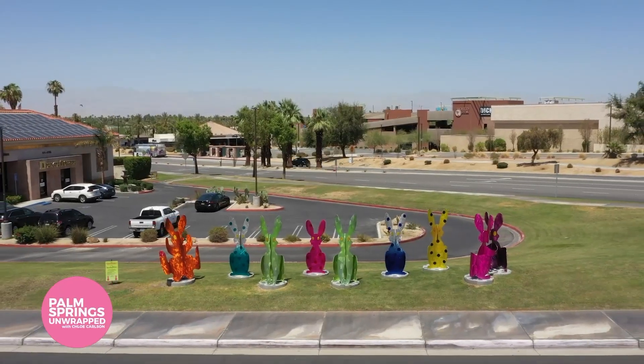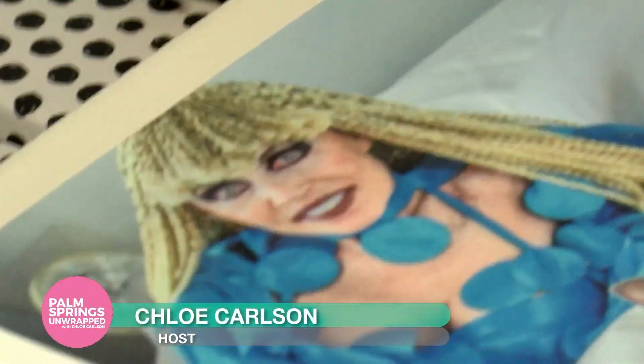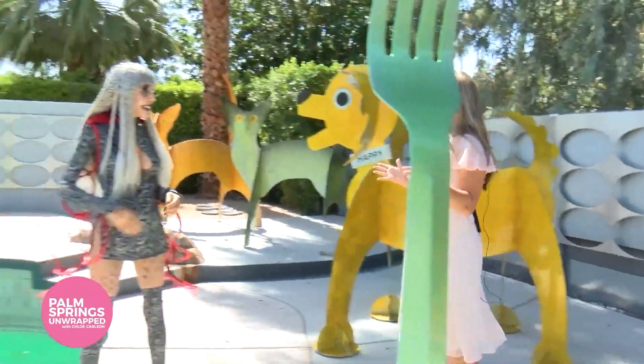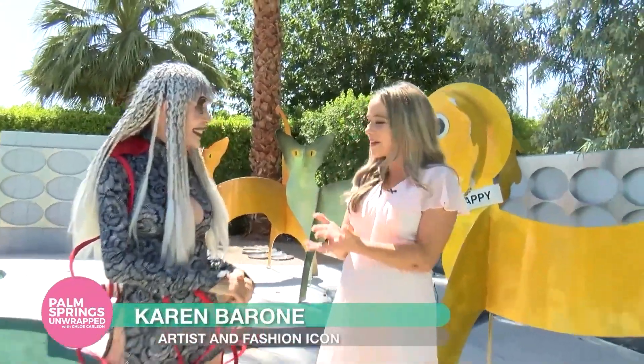Welcome back to Palm Springs Unwrapped. If you've been here in the valley, you've seen her artwork around town. Check it out — this is some incredible artwork of hers behind me. She's an artist icon and we are here at her home today to find out all about her incredible artwork. Joining me today is the one and only Karen Veroni.